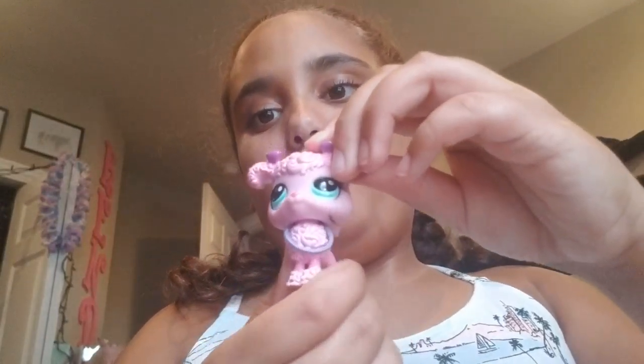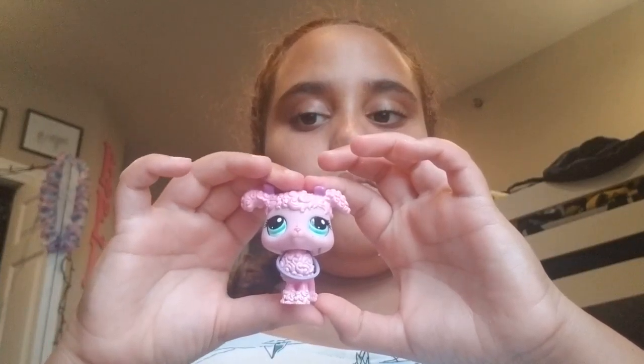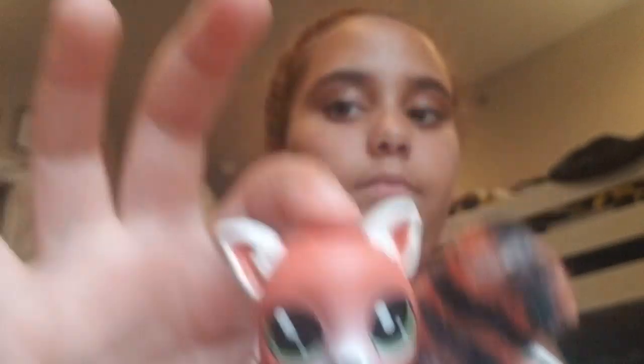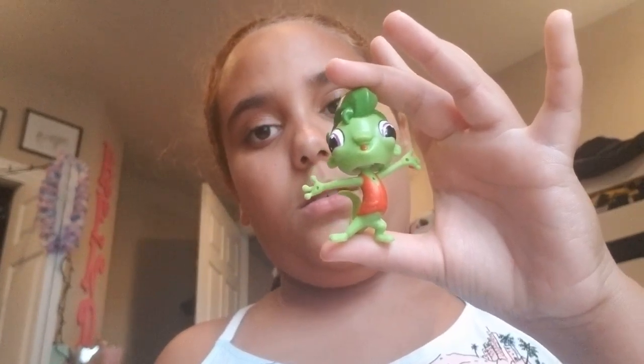Next we have Victoria, which is my mascot. Then we have Radley, and we have Buzzzy. She's my cousin's. Then we have one I don't remember his name — he's from the LPS show.